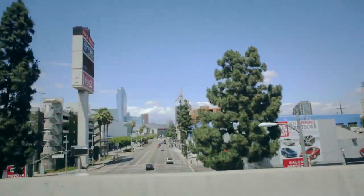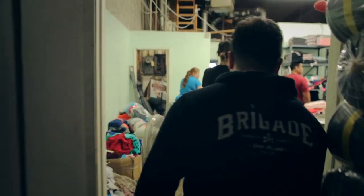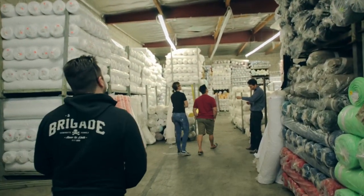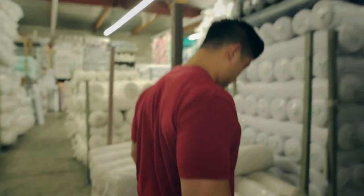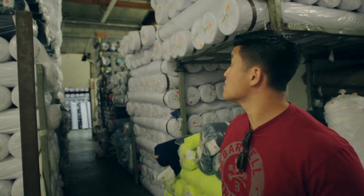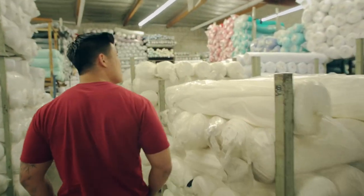Ideally we wanted somewhere in downtown LA because we figured it's a developing area with a lot of open-minded people. There are a lot of CrossFit boxes around that area and a lot of younger people migrating there, so we thought that sounded more like our demographic. But then we started noticing that for the budget we have for this expansion, it wasn't really ideal — the square footage to dollar value just wasn't there.